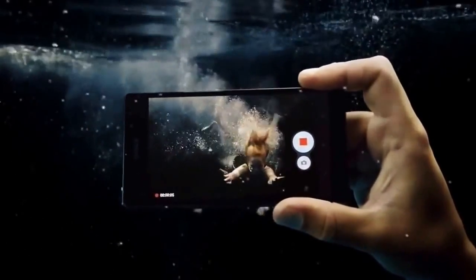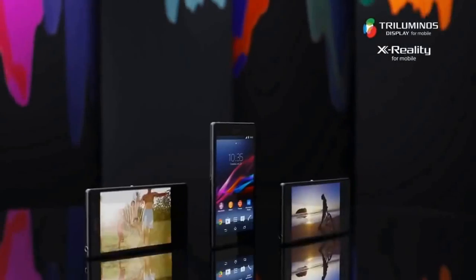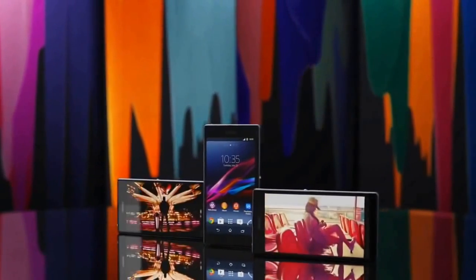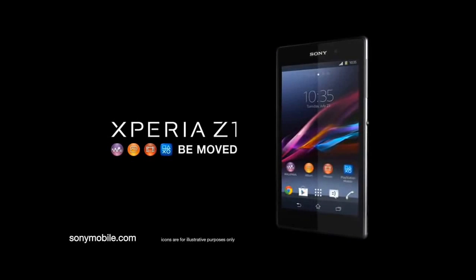With the latest high-end Sony Bravia display technologies, you get to relive your photos and videos on the 5-inch Full HD display, bursting with rich colors and amazing sharpness. The best of Sony is now even better.